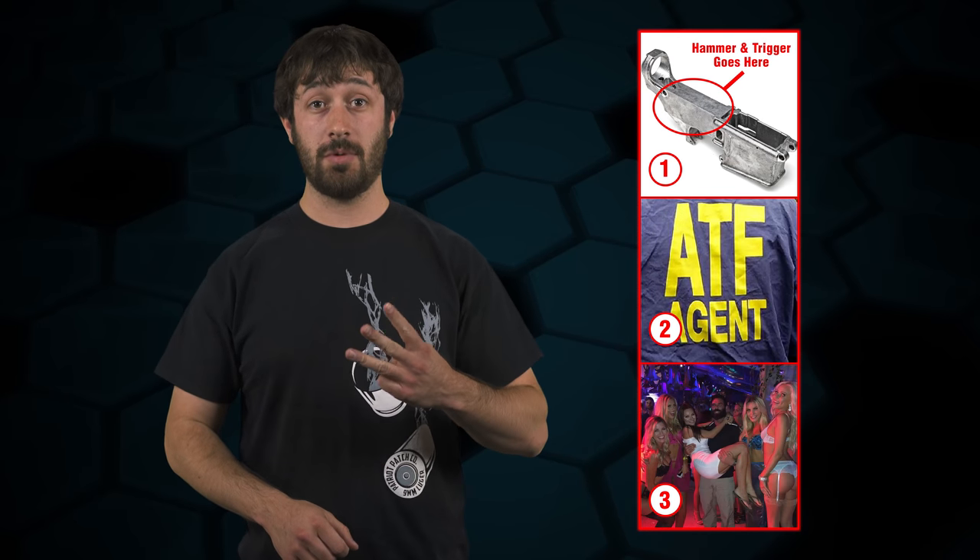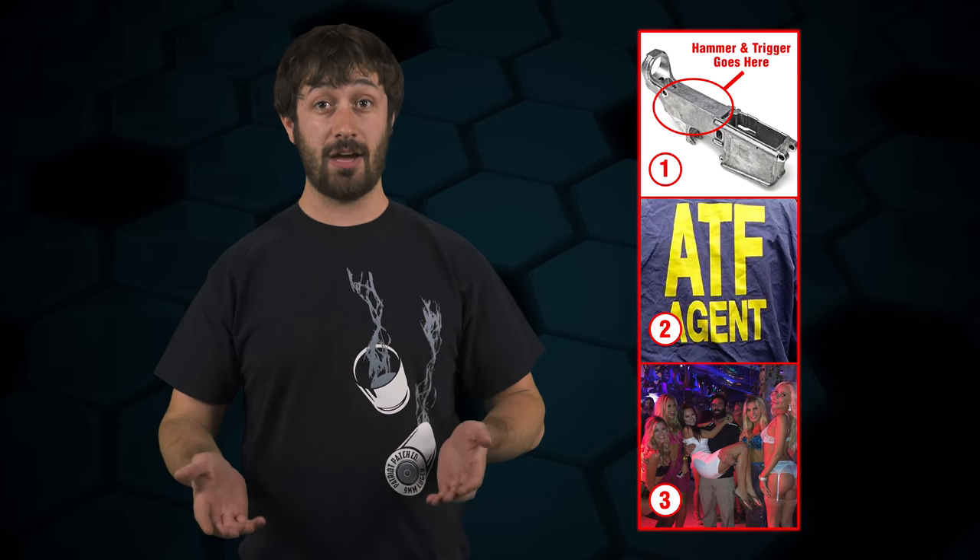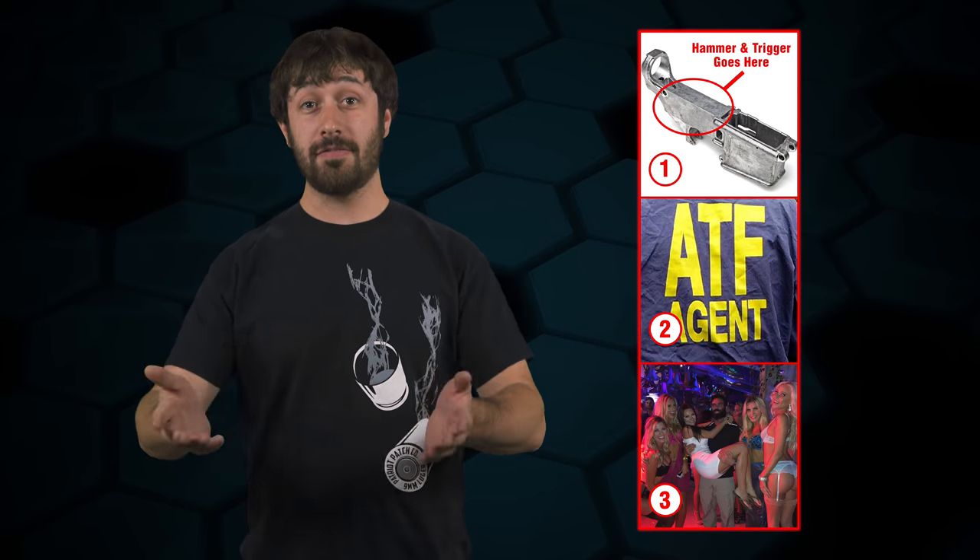We're going to break this down into three segments: first, what is an 80% Receiver; second, what are the legalities behind one; and third, life after you complete one. So let's get started, shall we?